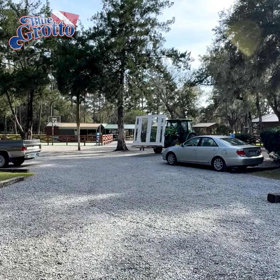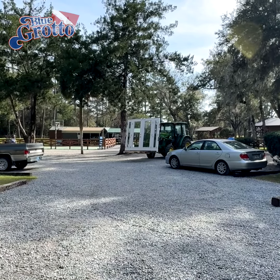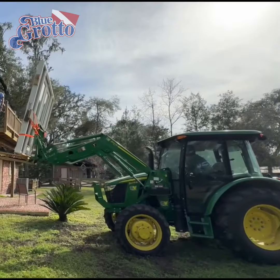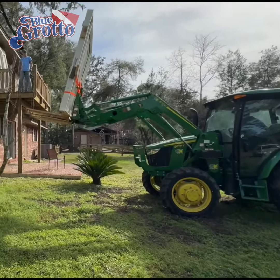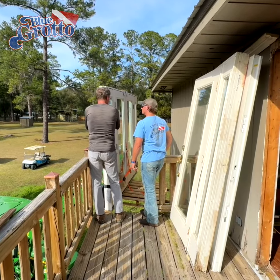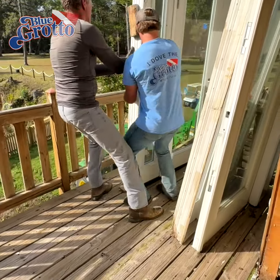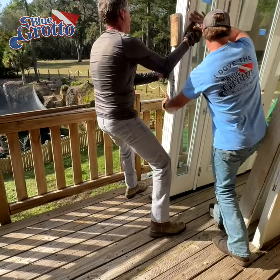With the doors secured, it was time to drive them around to the back of the guest house. Next came the tricky part: getting the new doors up to the second floor balcony. We had already removed a section of the balcony railing, which allowed us to slide the new doors onto the balcony, albeit with considerable effort.